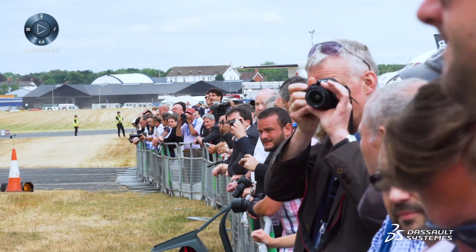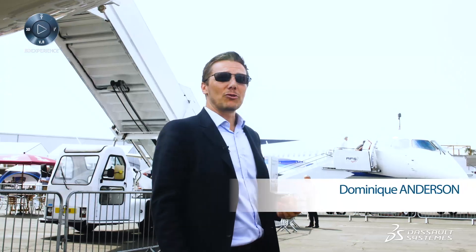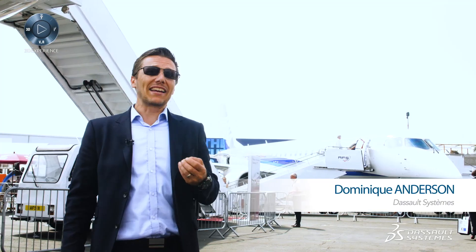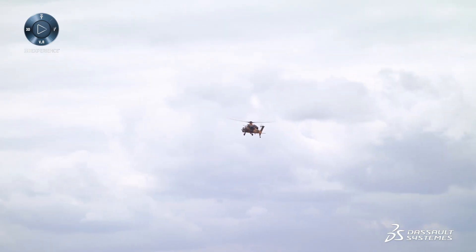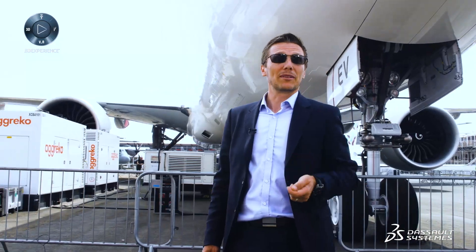It's Day 4 at the Farnborough Air Show. Today we're addressing manufacturing agility and how we help the industry consume the backlog of over 8,000 aircraft. To achieve that, we've organized a round table in the chalet with suppliers to help them meet that need.